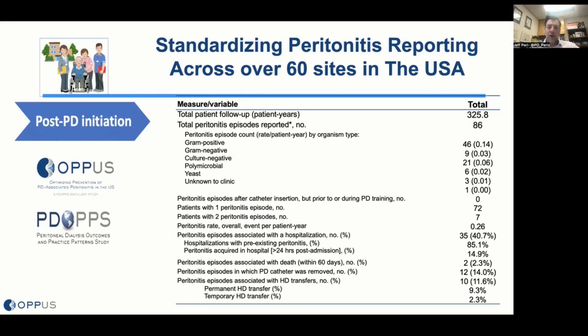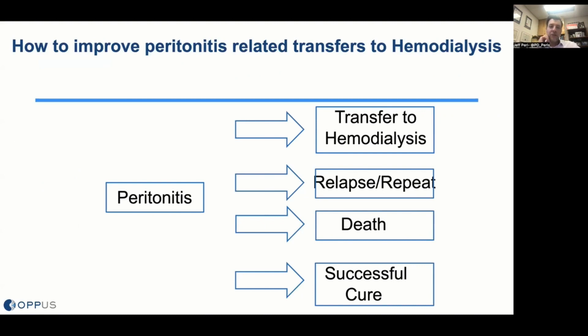As a first step in OPUS, we are recording peritonitis episodes systematically across 60 sites in the U.S. — and we thank Northwest Kidney Centers, DaVita, US Renal Care, and the independent clinics participating. In our one-year pilot, it is feasible to collect information on peritonitis. What we've learned is that culture-negative peritonitis is a much bigger problem than previously thought, occupying a sizable number of episodes. We need to better understand why we're seeing a higher incidence of culture-negative peritonitis than the ISPD guideline target of less than 10%.